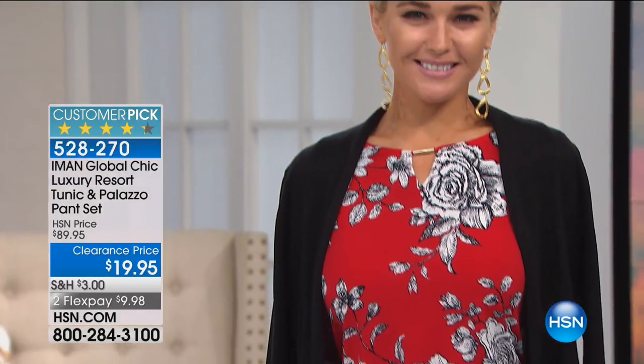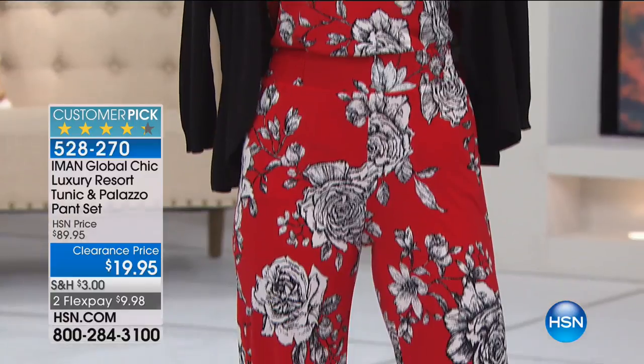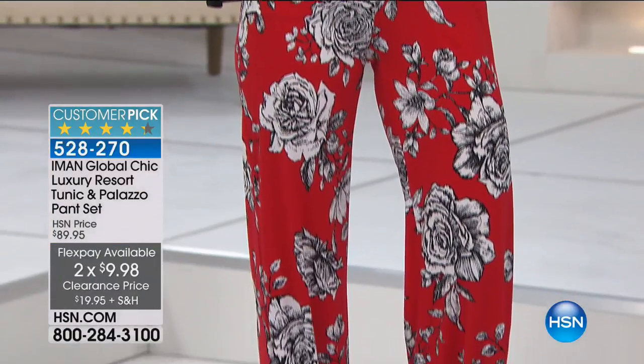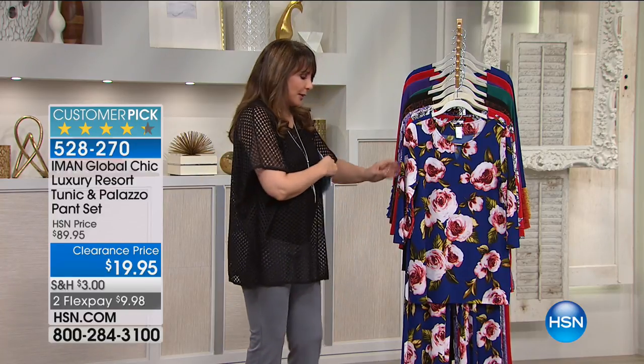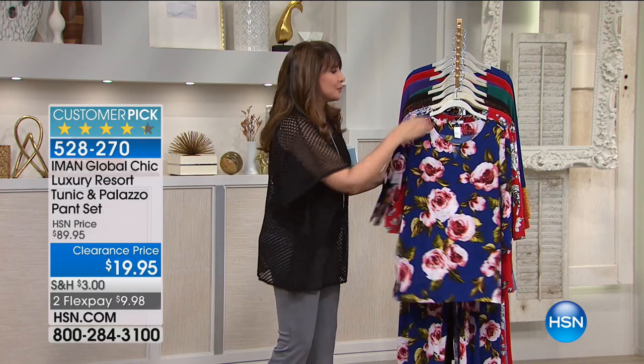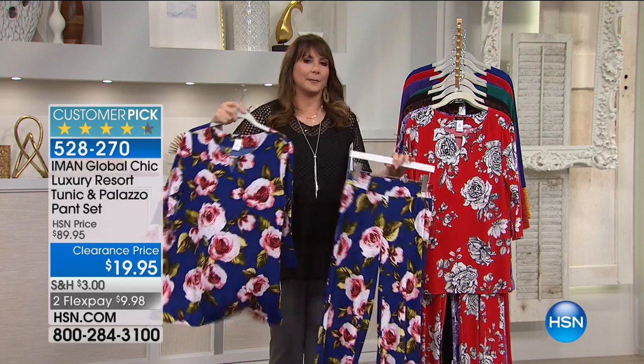This is the tunic and palazzo pants set. It's $19.95 — so don't wait. If you have been shy about getting a pant set, don't worry about it. You can mix and match because this is not a jumpsuit — it is a pair of pants and a top. So you can wear the top with other pants and the pants with other tops.